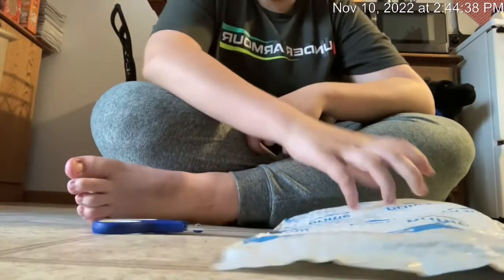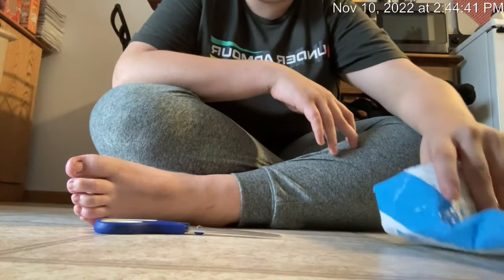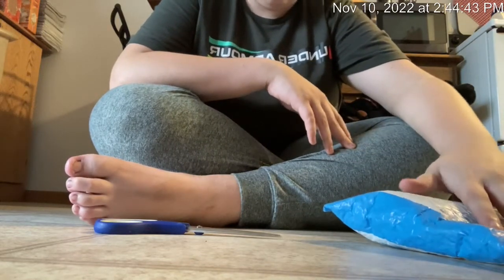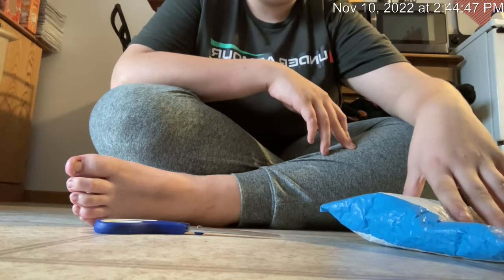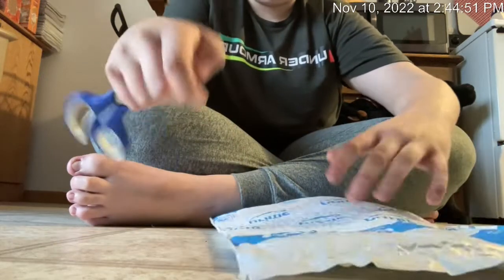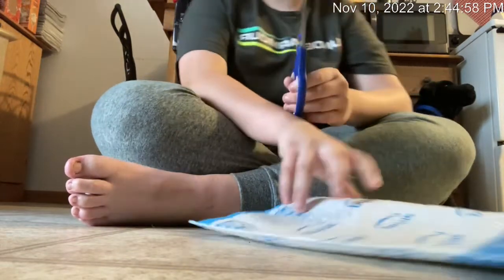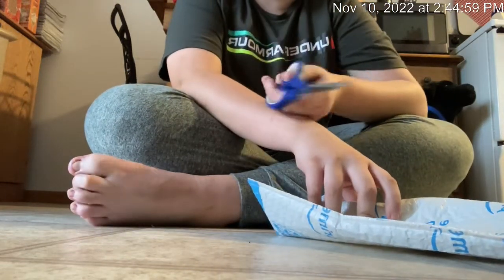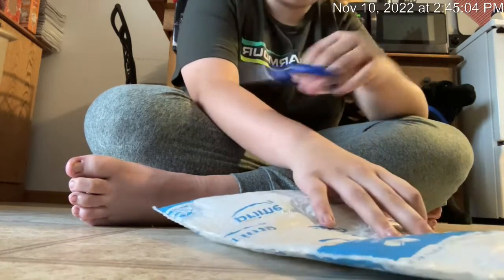Hey guys, here's another aspect of another video. Today we have another NASCAR diecast unboxing. There's only one car in here. I'm bored right now, I just got back from school, so I've decided to just unbox this. A lot of you guys say when I do my unboxing videos I take forever talking about nonsense, so I'm just going to go ahead and get into it here in a minute or two.